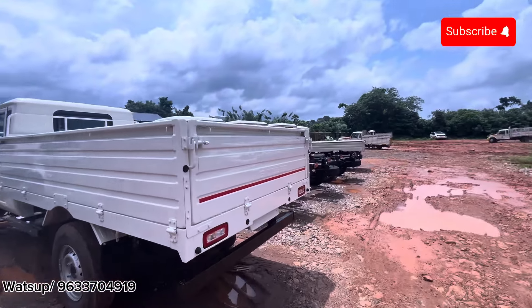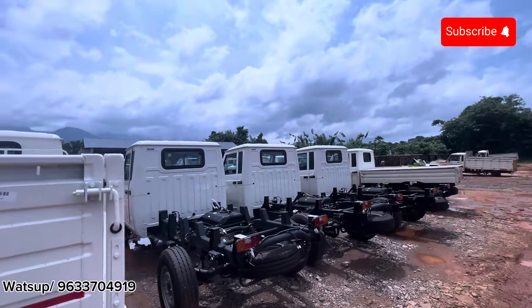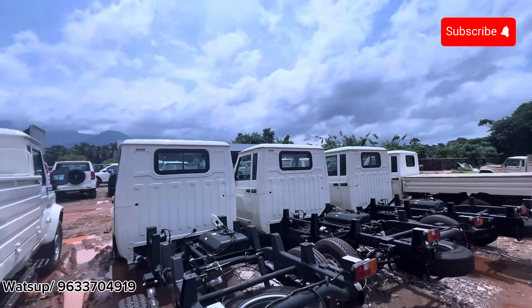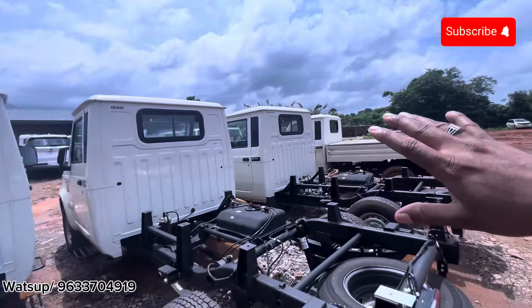Now we have to stock these vehicles. It is a 2.5 cc engine in this vehicle. This vehicle has a 6300 cc engine.